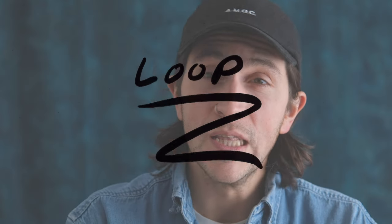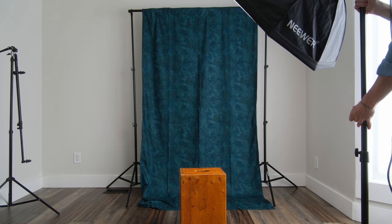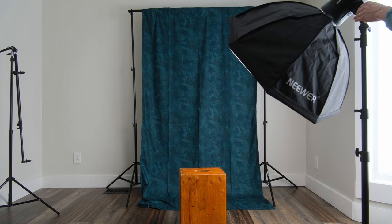The next style is loop lighting. I'm bringing the light over a little bit more, so we're at a bit less than a 45-degree angle, and dropping it down a little. Right about here we're going to get that nice lighting on the side — a bit of that Rembrandt triangle, but pulled in a little bit into the lip. That's our basic setup for loop lighting.